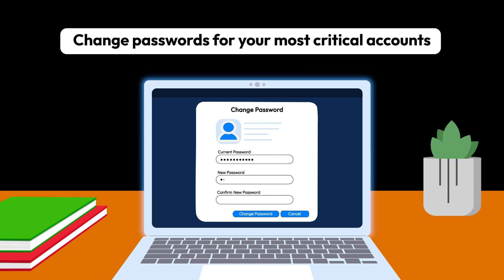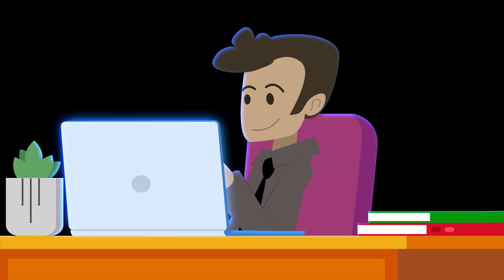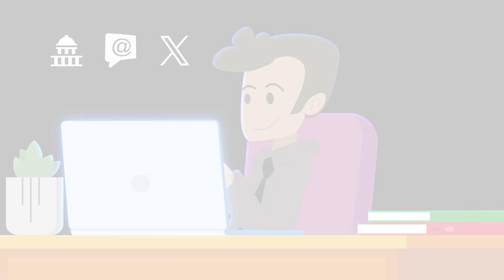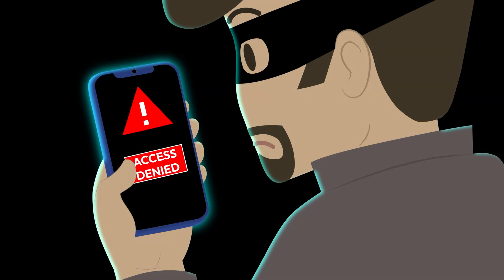Next, log in to your accounts and change your passwords. Start with accounts that contain sensitive information, like your bank account, email and social media. This stops anyone who has your phone from accessing your private information.